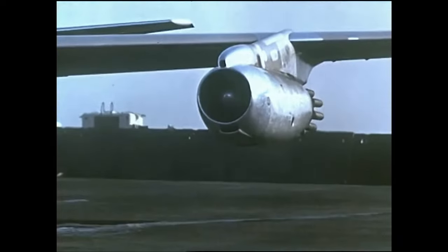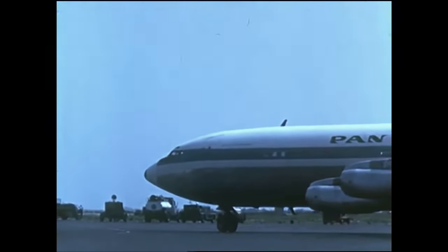The JSTARS platform would be based upon used 707 airframes, and were extensively modified to meet military specifications by the chief contractor, Northrop Grumman. The first two prototypes would cost $657 million.